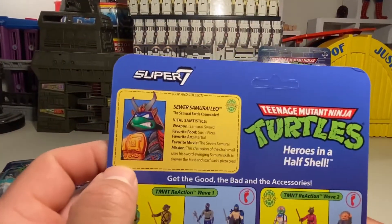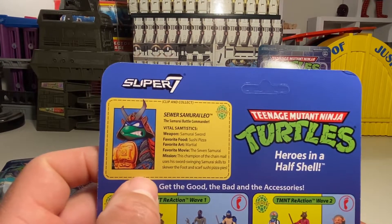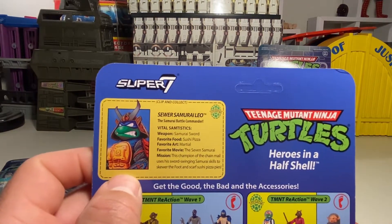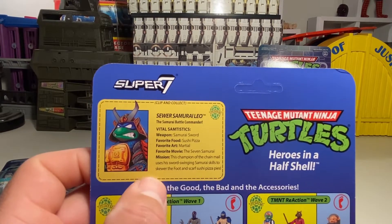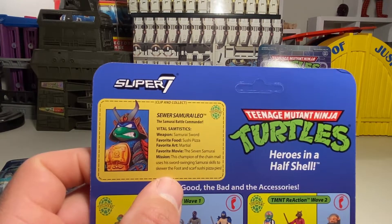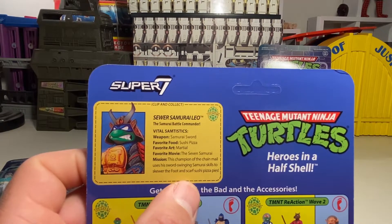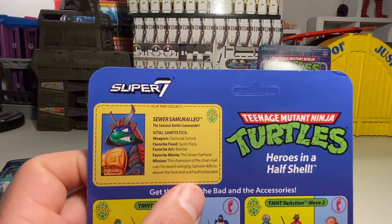I forgot to read Leo's — let's see. Sewer Samurai Leo, Samurai Battle Commander. Weapon: Samurai Sword. Favorite food: Sushi Pizza — that's gross. Favorite art: Marshall — that's funny. Favorite movie: The Seventh Samurai. Mission: Champion of the Chainmail. He uses his sword to swing samurai skills to skewer the Foot and scarf sushi pizza pies. Oh, crazy.